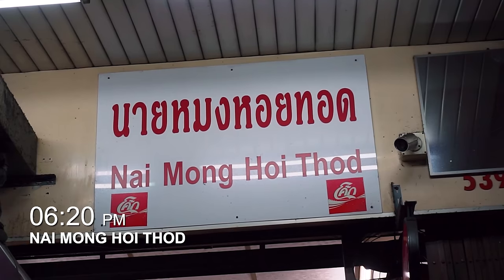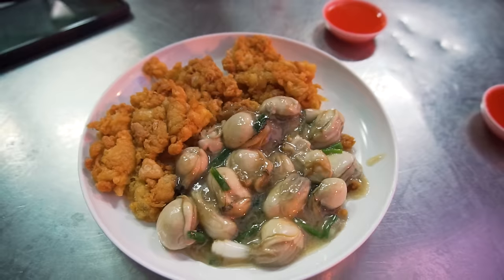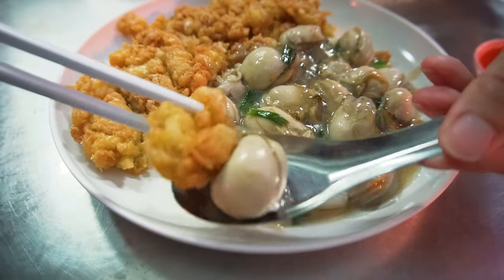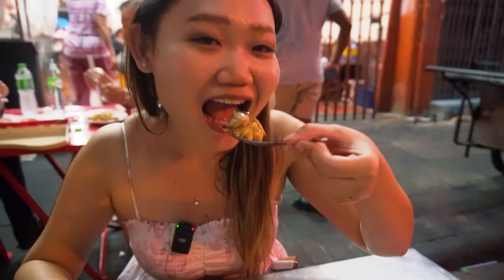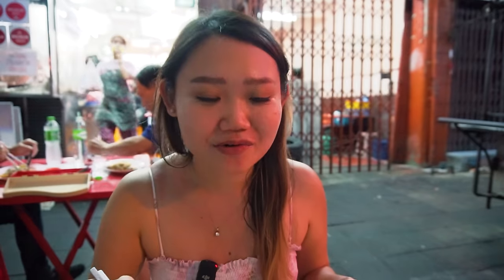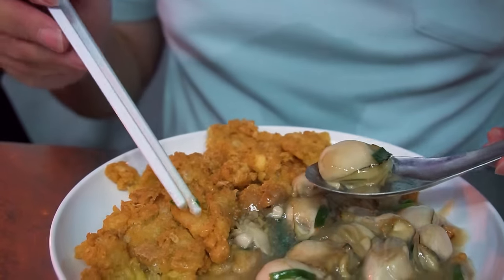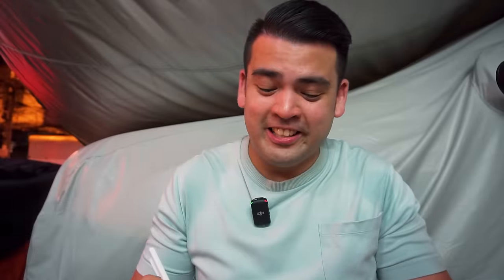We are at Nai Mong Hoi Thot, popular for their oyster omelette. We ordered the crispy oyster omelette — medium sized, but look at those oysters, they're huge! The omelette is super crispy and when I bite into that oyster it just bursts — literally bursts with oyster goodness. It's really good. I've never seen oysters this huge! According to our friend, this is just a snack — we still have much more things to eat in Chinatown.